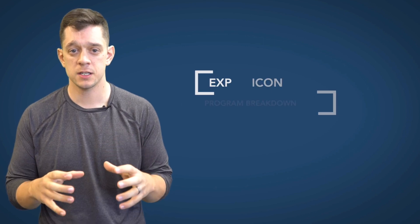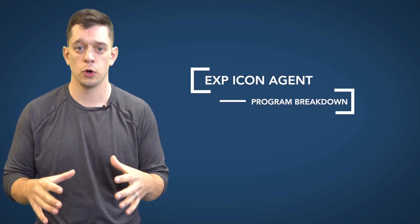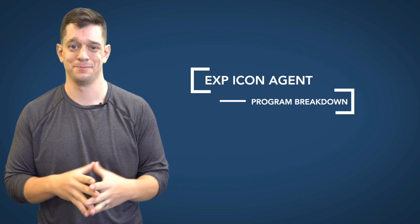I want to talk to you about the EXP Icon Agent Program and explain it in detail. A lot of people get confused about the Icon Agent Program because it's one of our best benefits — a fantastic benefit for agents here — but I want to make sure you completely understand the numbers and what it means to be an Icon Agent.